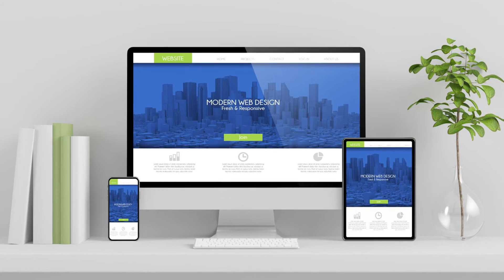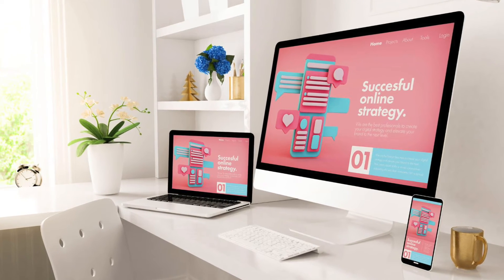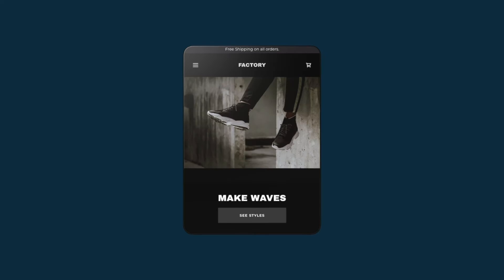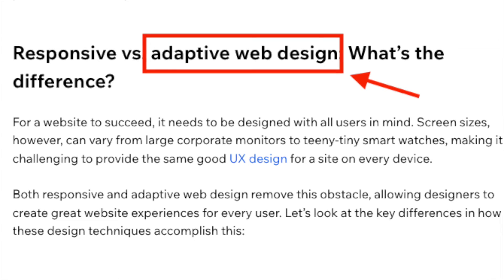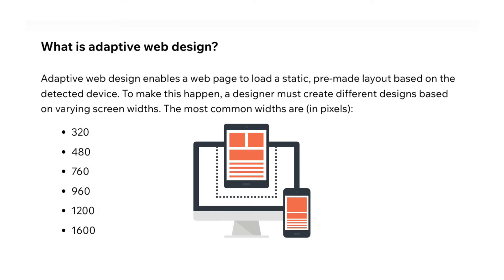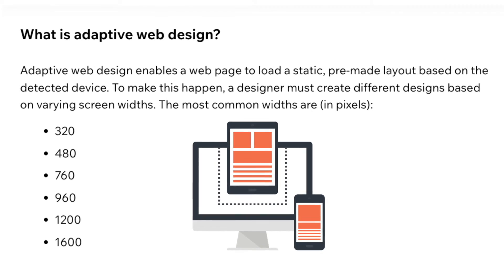With responsive templates, your content will automatically resize so that it displays perfectly on whatever device your site is being viewed on — desktop computer, mobile, tablet, etc. Wix templates, by contrast, use a web design system known as Adaptive Design — an approach that involves creating pre-made layouts to fit different screen sizes.